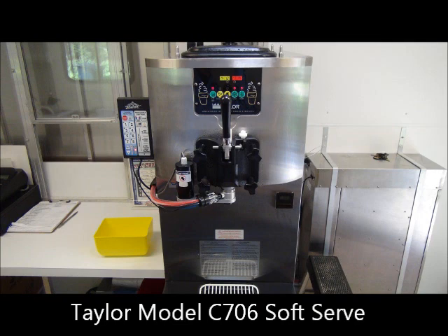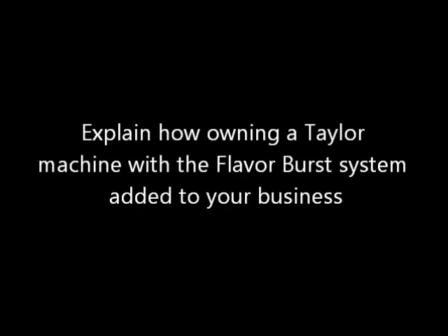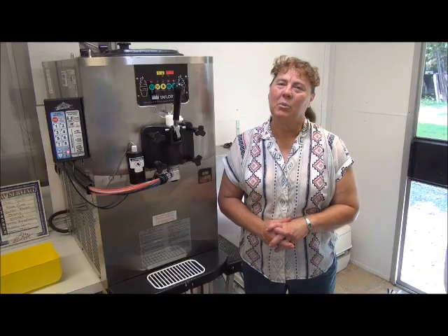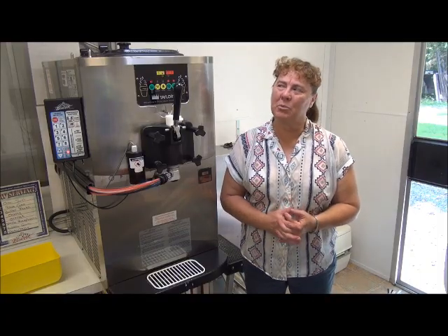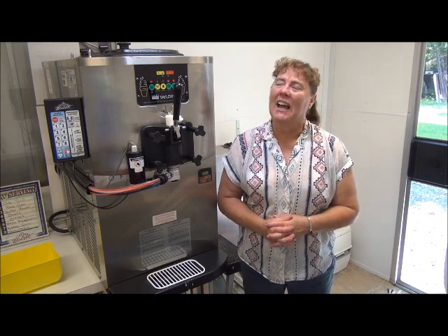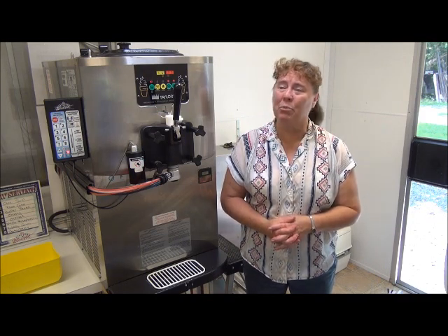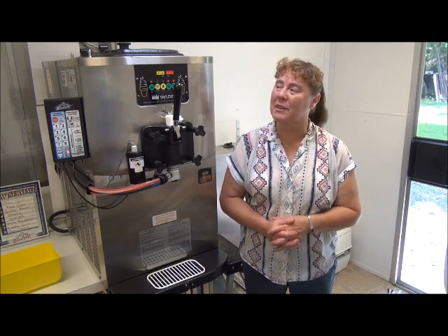What is the Taylor machine? The Taylor machine was a real experience for me. It was the first machine that we've had, and I decided that we wanted to do the mobile trailer, so we were going to try the Taylor — and it's been fantastic. Our business has really boomed with it.